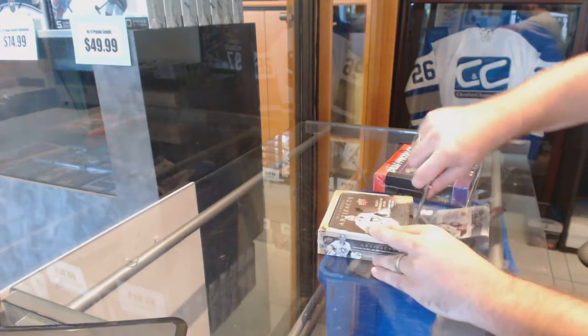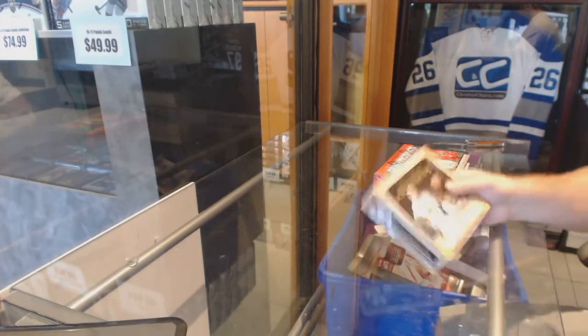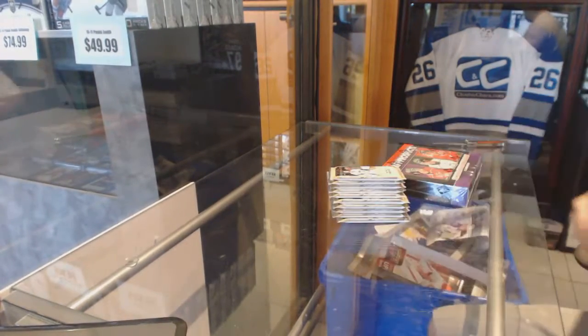Here we go, Grabo Gurus — 2 box break, 1 of 13-14 Upper Deck Artifacts and 12-13 Giraffe Prospects.